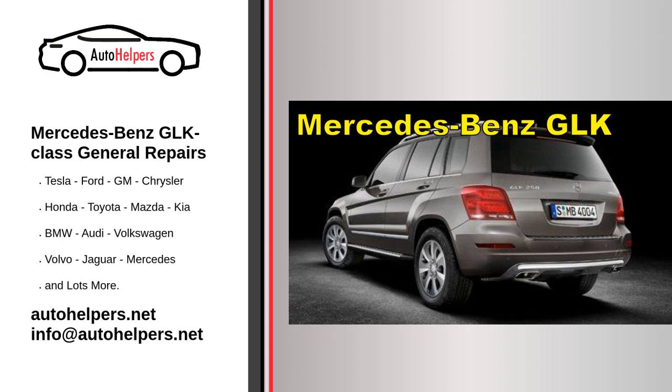Diagnostic systems: Mercedes-Benz vehicles are equipped with advanced diagnostic systems that can identify and report any issues or faults. If you notice any warning lights or unusual behavior in your GLK Class, it is recommended to have it diagnosed by a qualified technician to identify the problem accurately.